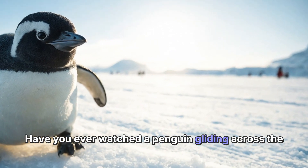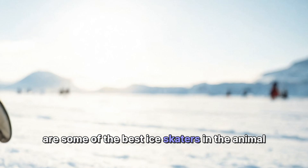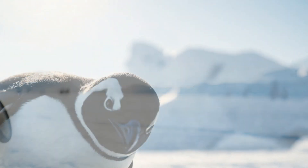Have you ever watched a penguin gliding across the ice and thought, how do they do that? Penguins are some of the best ice skaters in the animal kingdom, and they have some amazing tricks up their sleeves. Let's take a closer look at how these adorable birds slide on ice.